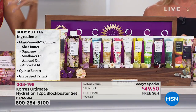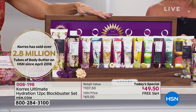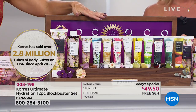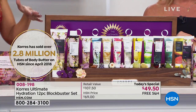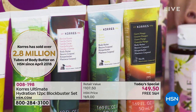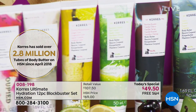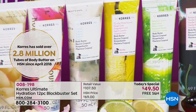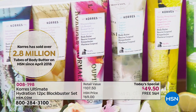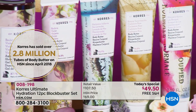None of the bad stuff is in here, so if you're going to share this as a last-minute gift, you're giving them a gift that doesn't contain harsh chemicals like parabens, propylene glycol, phthalates, or PCMs. At Corèz, they've been doing it that way for almost 25 years. And take a look — 2.8 million tubes of body cream have been sold right here at HSN since April of 2018.